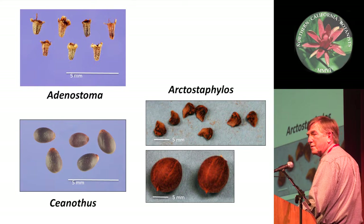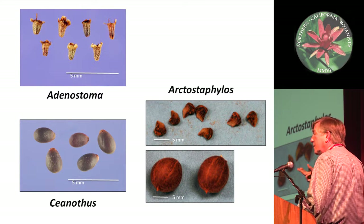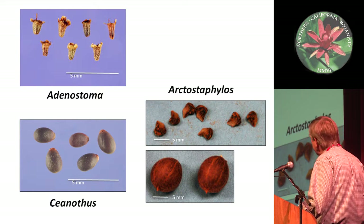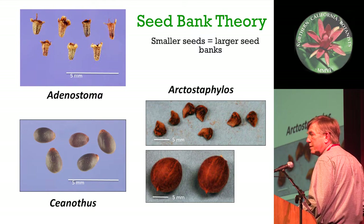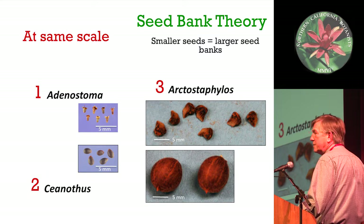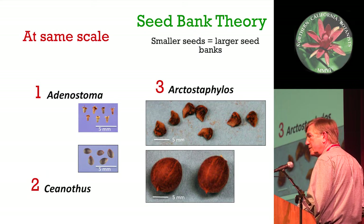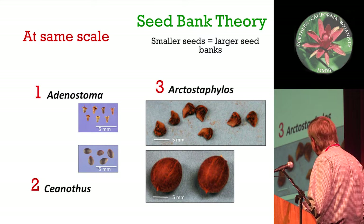For example, chamise has massively huge seed banks - those little tiny seeds are smaller than the soil particles, so it's easy for them to incorporate into the soil. If we put them all at the very same scale, chamise is the smallest of all of them. In terms of seed bank sizes, chamise should have the largest seed banks, followed by Ceanothus, followed by the Arctostaphylos species.